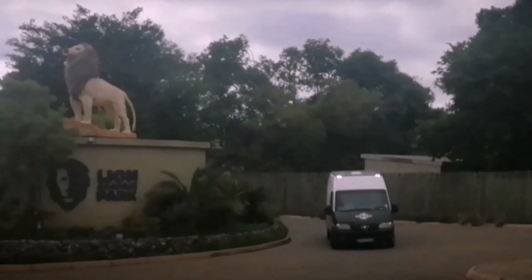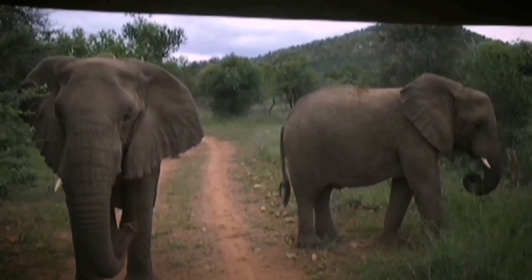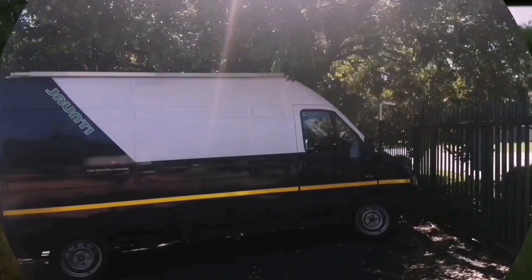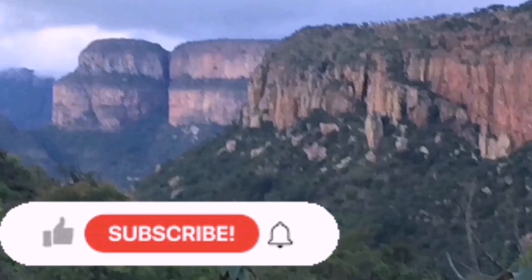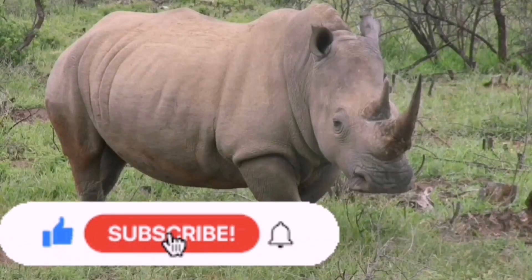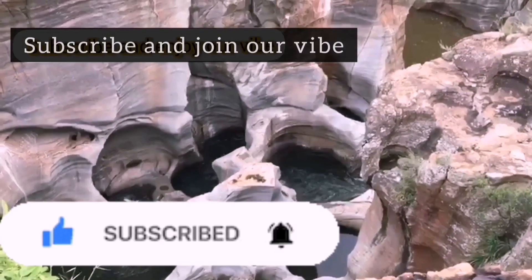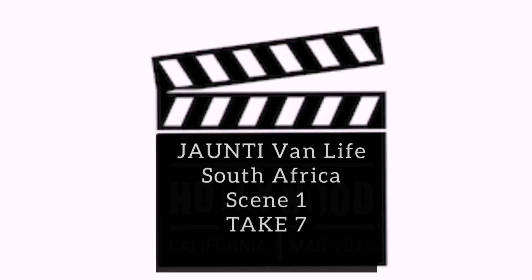We are Cindy and Graham with Jaunty Van Life. Come and join us. We built a camper van out of a 2004 Peugeot Boxer to travel weekends through South Africa. We still work so it's now and again that we travel but we do show you many different things about our lives. Please follow us, subscribe and enjoy our vibe. Jaunty Van Life.